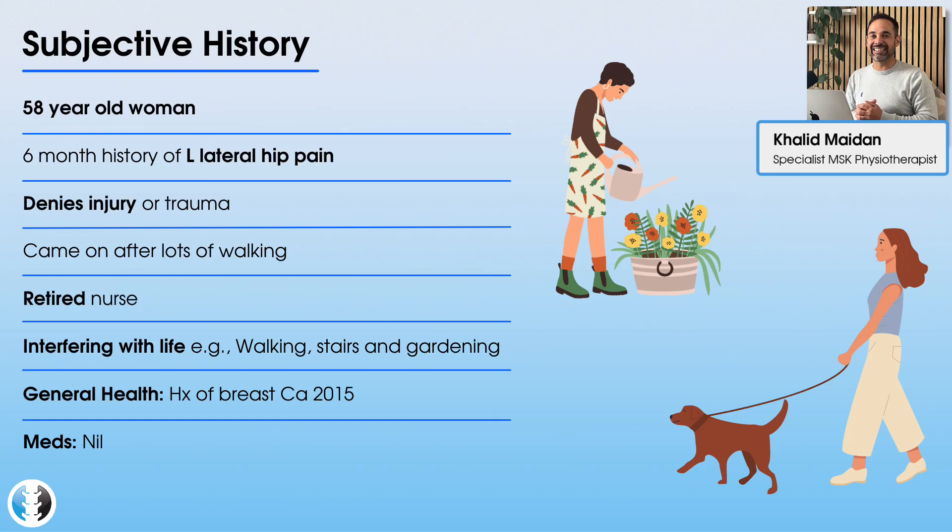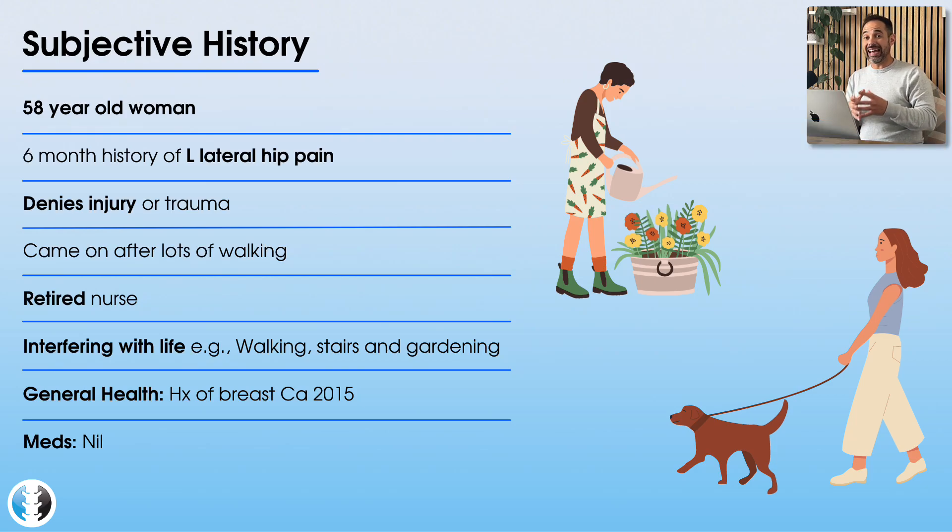Welcome to today's case study. We have a 58-year-old lady who presents with a six-month history of left-sided hip pain, presenting on the lateral side of her proximal hip and thigh region. It came on around six months ago. She denies any injury or trauma, but noticed it was gradually getting worse when she started doing more walking around six months ago — walking her dog and trying to lose weight with a little bit more exercise.